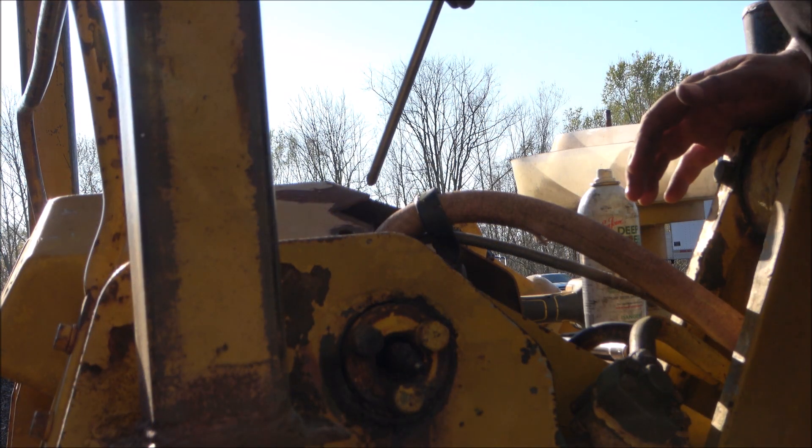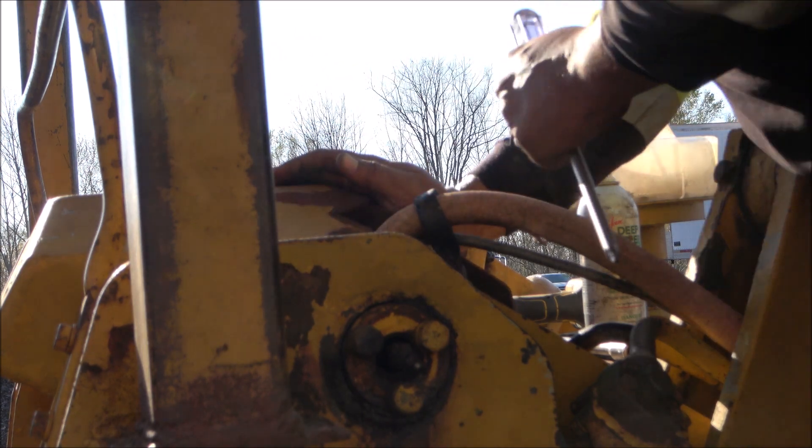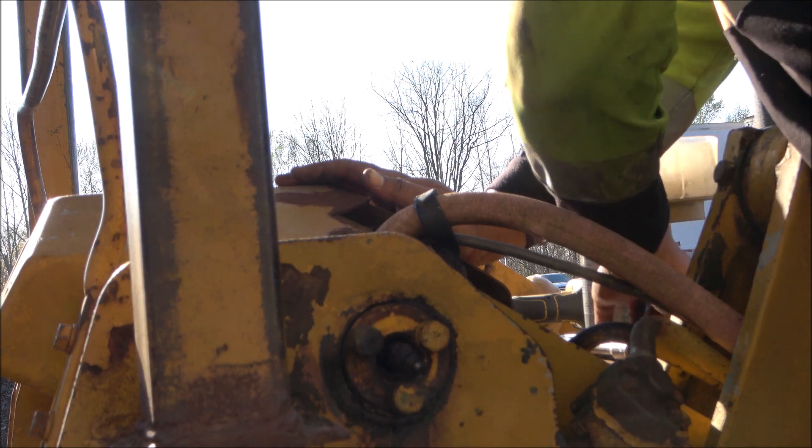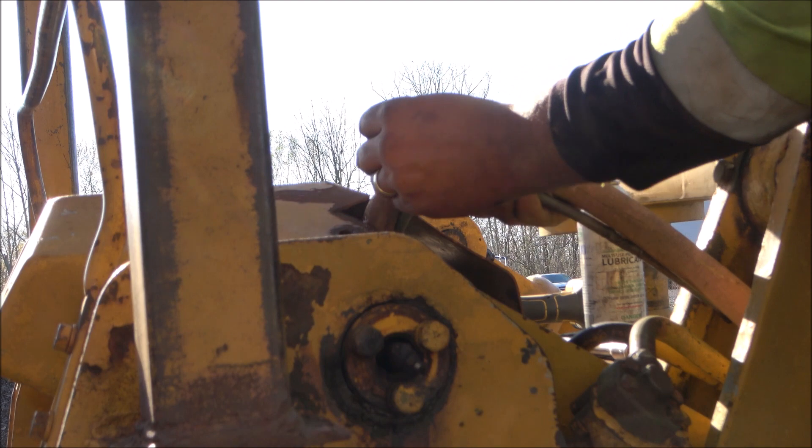Often on these old machines, stuff doesn't want to line back up in the holes, especially when you have to go through a bracket.